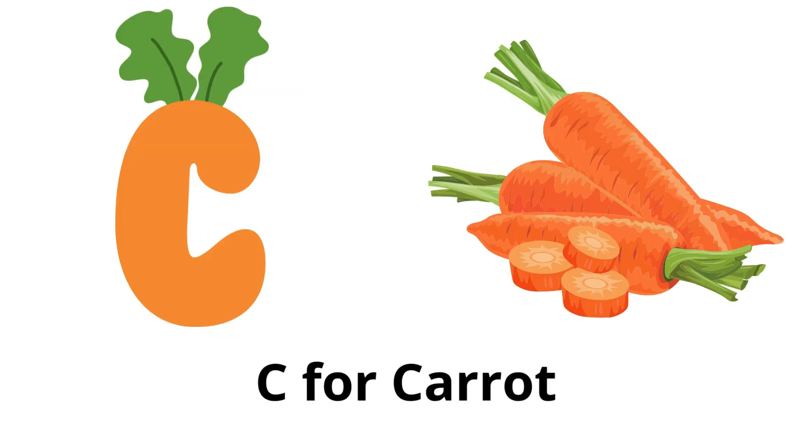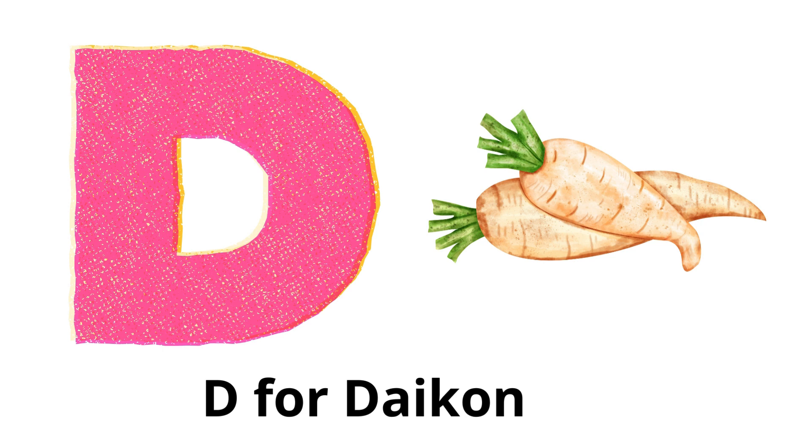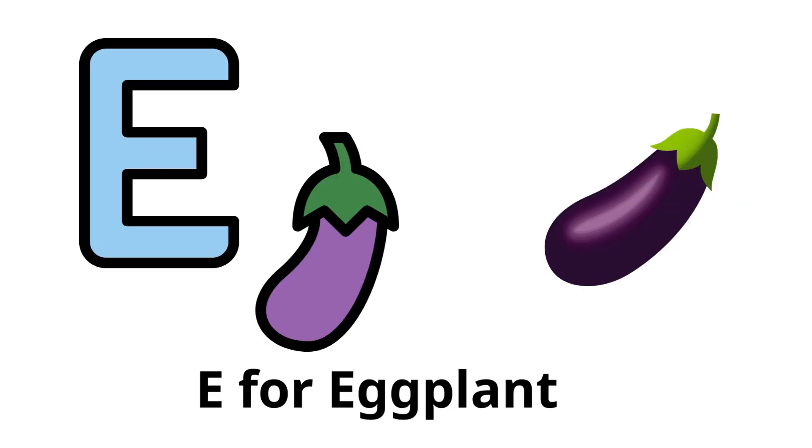C for carrot: a long, orange root vegetable known for its crunchy texture. D for daikon: a white, mild-flavored radish often used in Asian cuisine. E for eggplant: a purple, spongy vegetable also known as aubergine.